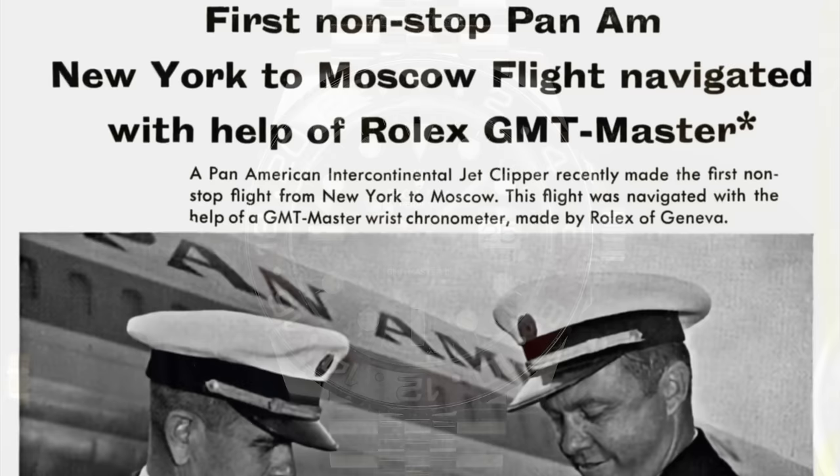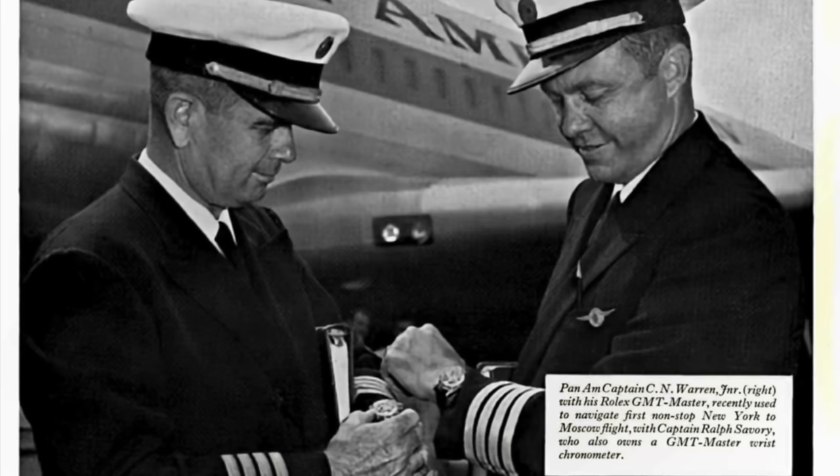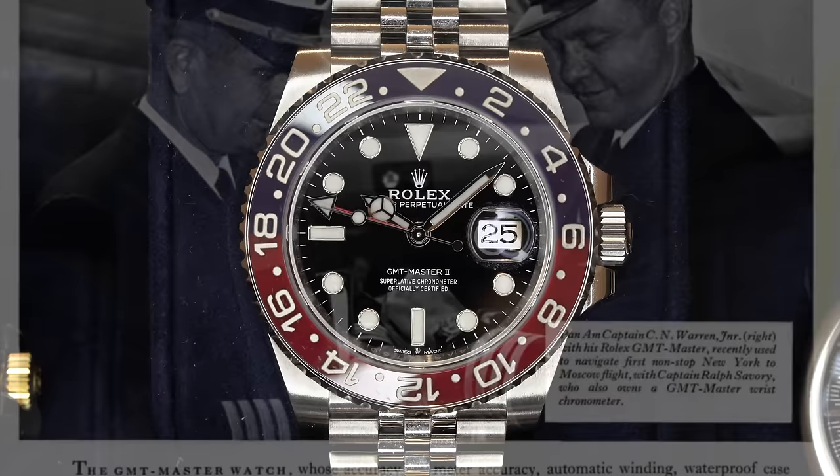A watch that has been around since the GMT Master's release in the mid-1950s. Much has changed, from different bezel materials to updated movements and improved bracelets, but the core elements and functionalities stayed pretty much the same over the years.